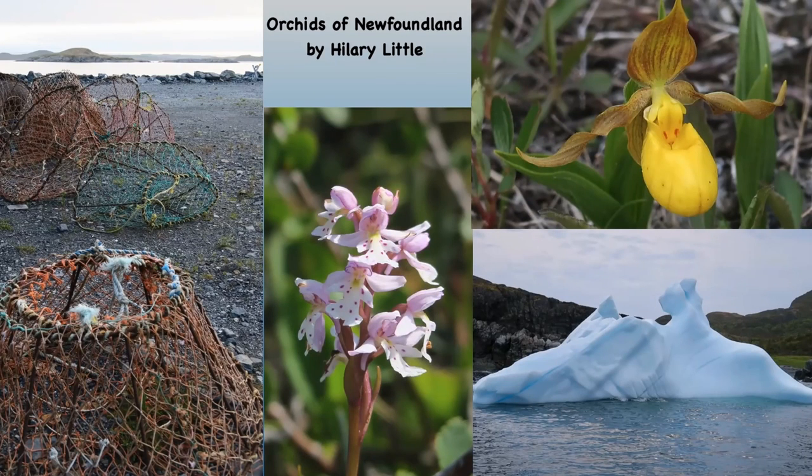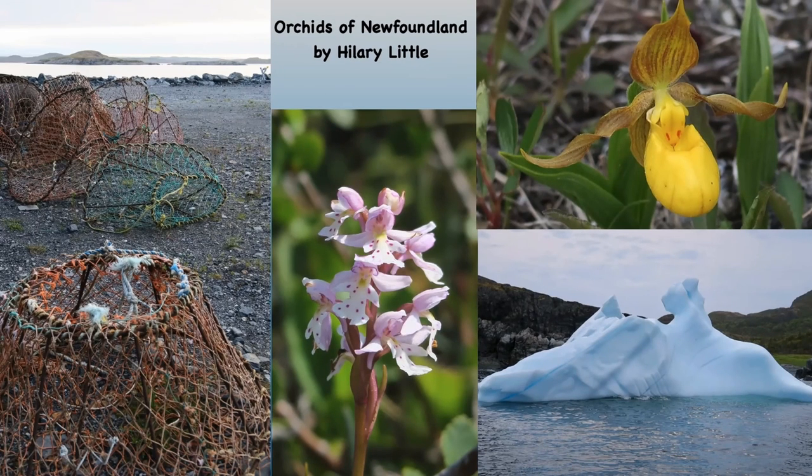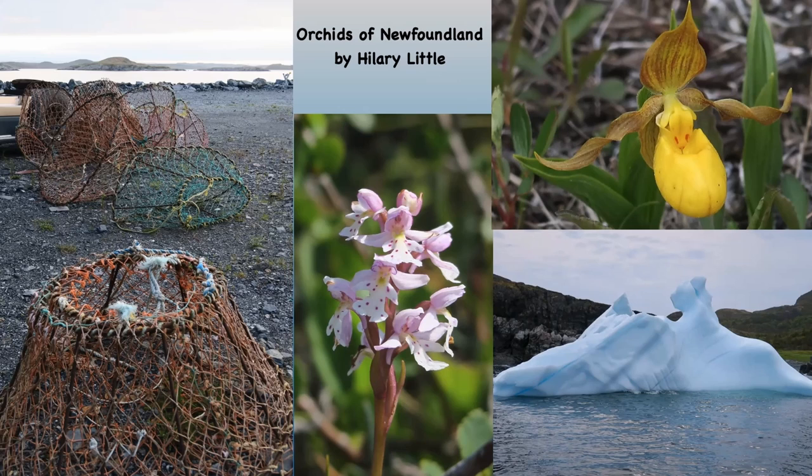Hello everyone and welcome to another Coffee Break Talk. Today I'm going to show you some of the beautiful orchids to be found in Newfoundland, which we saw on an Alpine Garden Society trip in 2019, led by Todd Boland, who's a well-known botanist from Newfoundland and has given talks to the AGS and written books on the flora of the island.